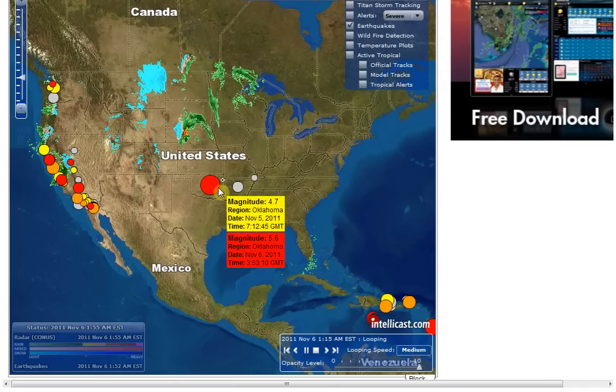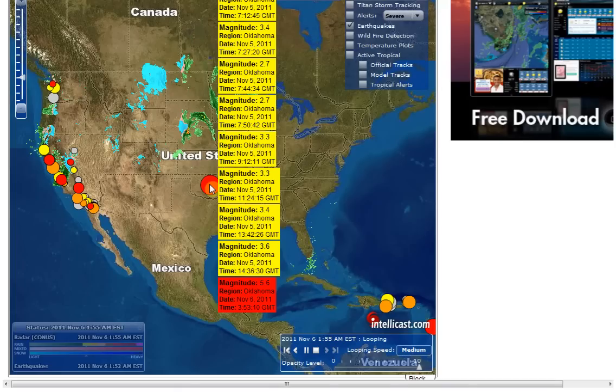At this time they are rating it as a 5.6 and it occurred at 3:53 GMT. You can see there have been quite a few aftershocks today from the one that happened early this morning.